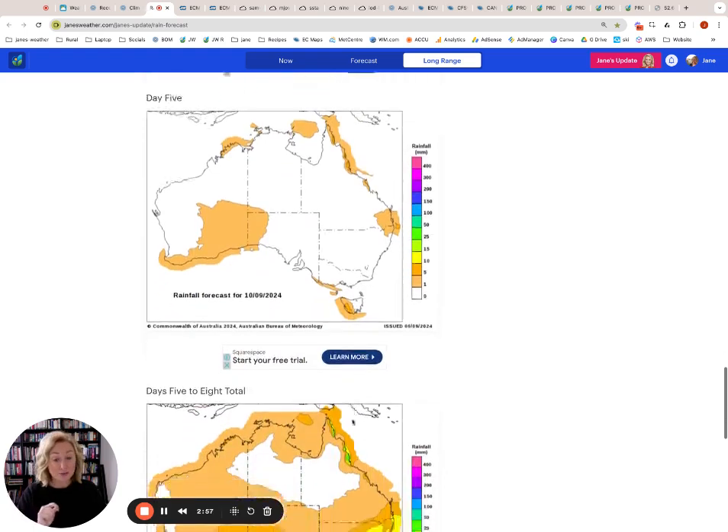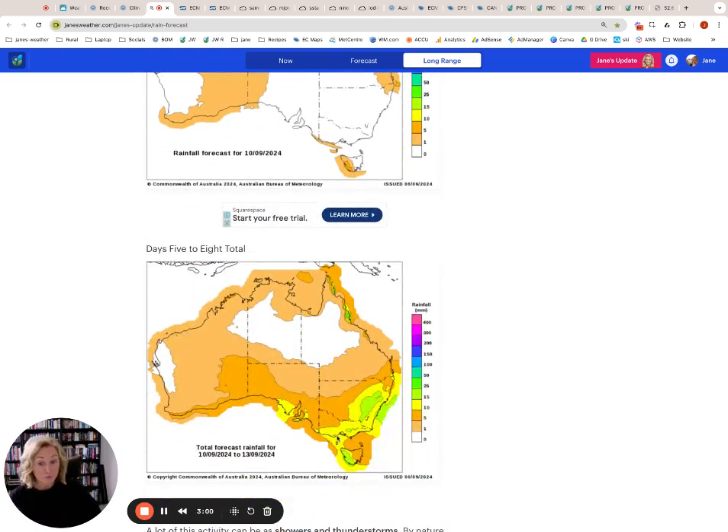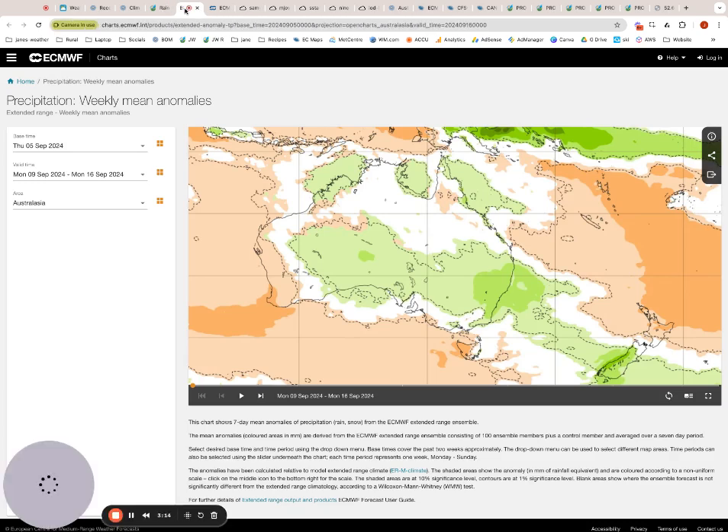We've got a little fall up front just for the coast and ranges there, but next week that's when we're going to see it. We've got another one coming through next week. It's going to start over in the west, it's going to have a feed of tropical moisture, and it's going to head eastwards, making it right through to these parts here. The Euro model precipitation outlook for next week shows very clearly that it's not a coastal feature — this one is an inland feature, starting in the west and working its way right on through.